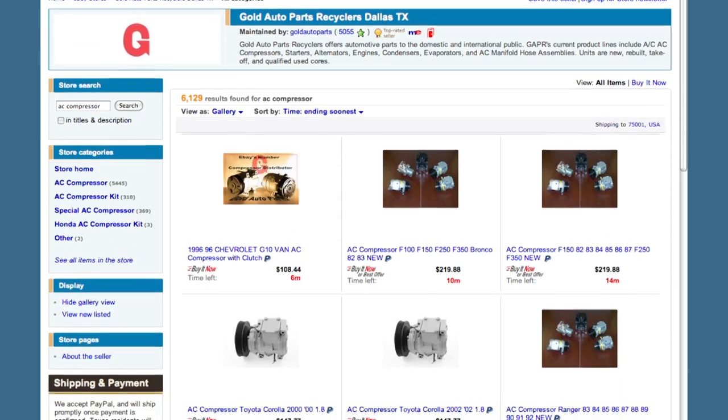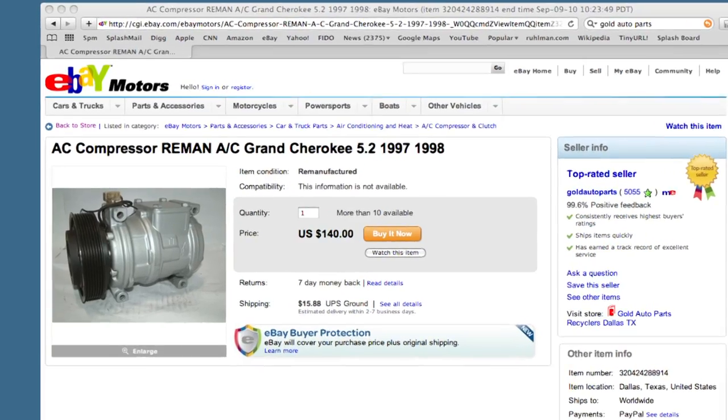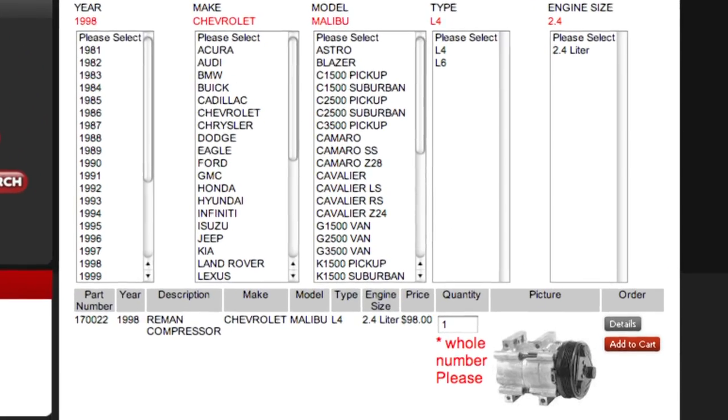It's all about making it easy for the customer, being reliable, knowing that they're going to get what they paid for — that's what makes it work. Whether they're out in the country somewhere and it's very difficult for them to find what they need for their car — what vehicle does it fit, what year range, what engine size — it's right there at their fingertips, and it gets delivered right to their door.